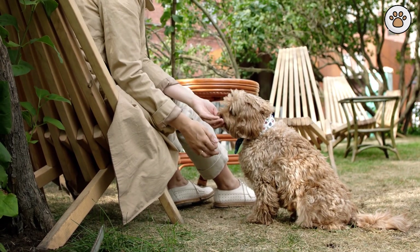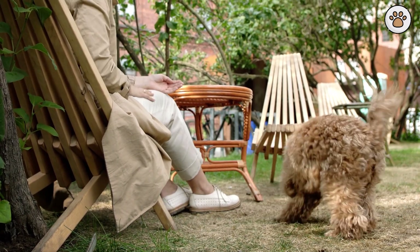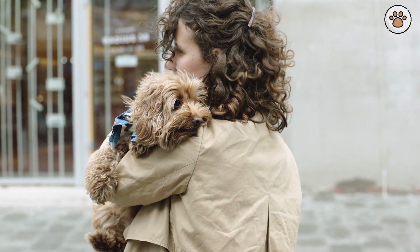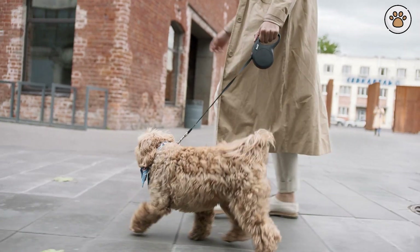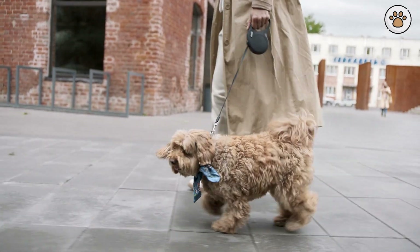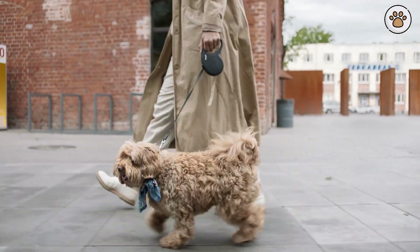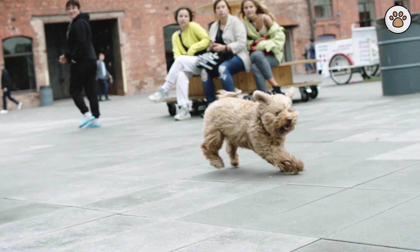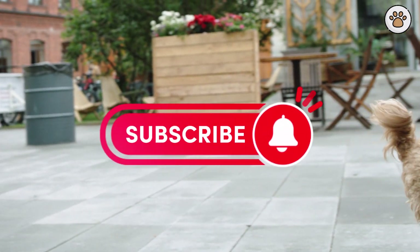Training and Socialization. Cockapoos are intelligent and eager to please, making them relatively easy to train. Early socialization is crucial to ensure they grow up to be well-adjusted adults. Introduce them to various people, animals, and environments from a young age. Positive reinforcement, such as treats and praise, works wonders in their training. Consistency and patience are key when teaching commands and addressing behavioral issues.